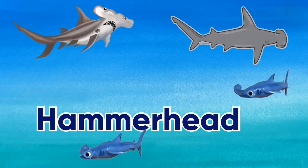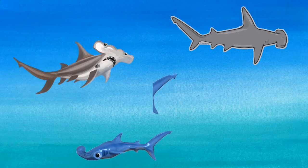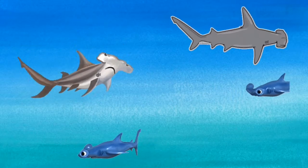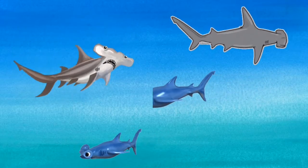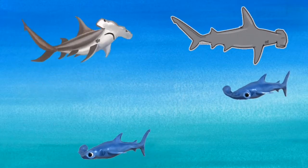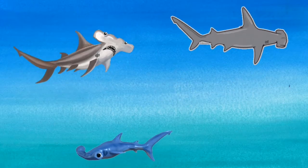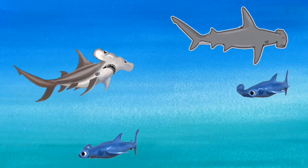The hammerhead shark has a very oddly shaped head. No one knows exactly why the hammerhead has this shaped head. It swings its head from side to side to sense the things around it.